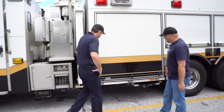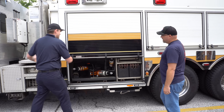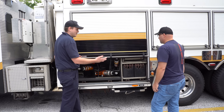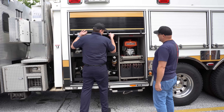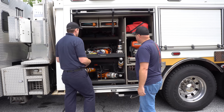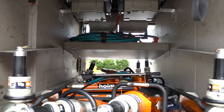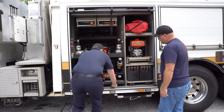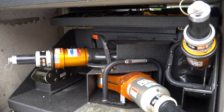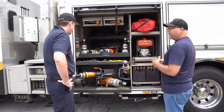Let's go around the compartments and tell us what's in each one. So this is our through-and-through compartment. Unfortunately with the crane we actually lose another through-and-through compartment, but we have more than enough storage on this vehicle. Up top we have various spreaders and rams, and on the bottom on each side we have a pull-out tray — we have a combi tool, a cutter, and a spreader.